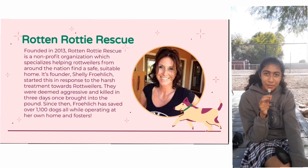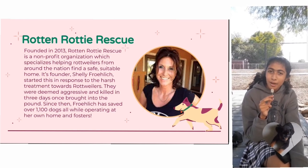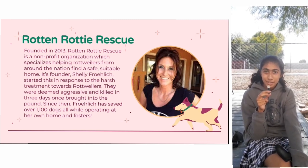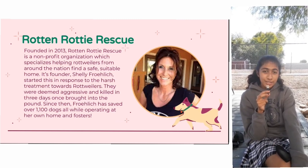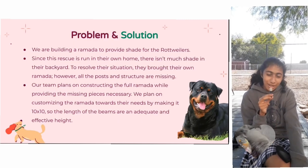The organization we're working with is Rotten Rotty Rescue. It specializes in helping rottweilers around the nation find a safe, suitable home. It was founded in 2013 by Shelly Fowlich, and ever since then they have saved over 1,100 dogs.